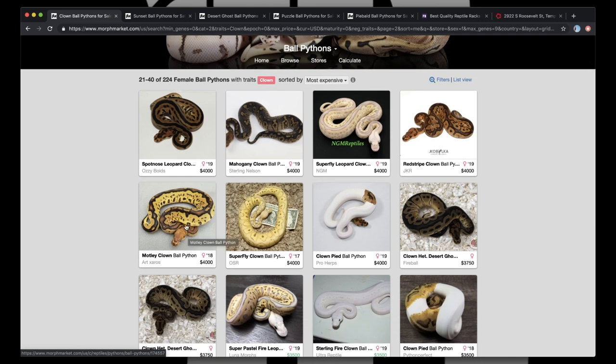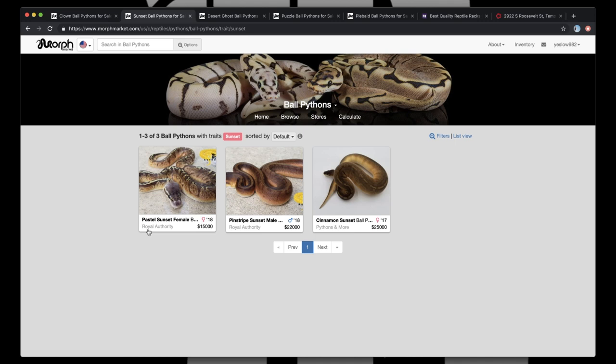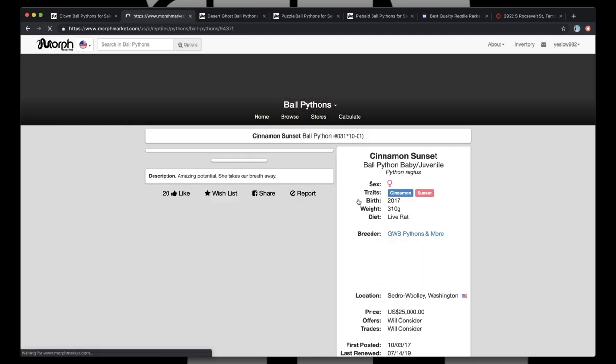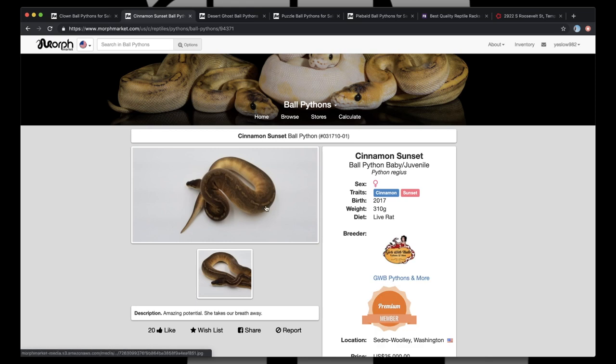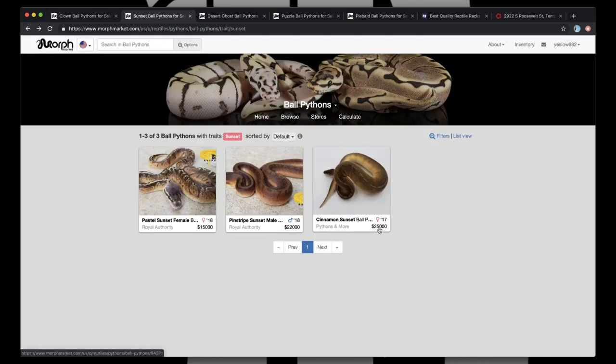I wanted to jump over here because we got this Motley Clown — I'm a big fan of the Motley Clown. Now, we're going to switch gears a little bit and jump over to Sunset, because why wouldn't we? So we got our Pastel Sunset, we got our Pinstripe Sunset, and we got our Cinnamon Sunset. To me, I really, really like this Cinnamon Sunset. I think that's probably one of the coolest combos that Sunset has out right now. I would for sure pick up this Cinnamon Sunset girl.